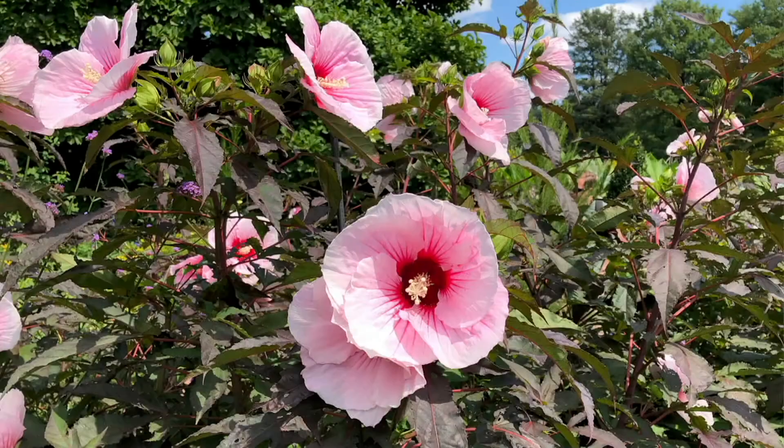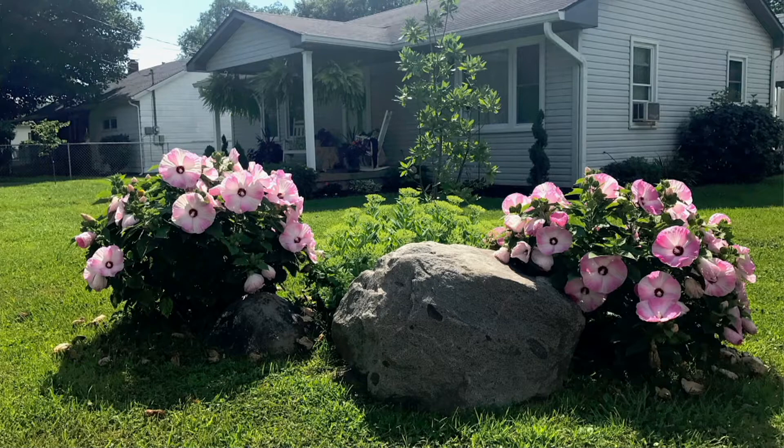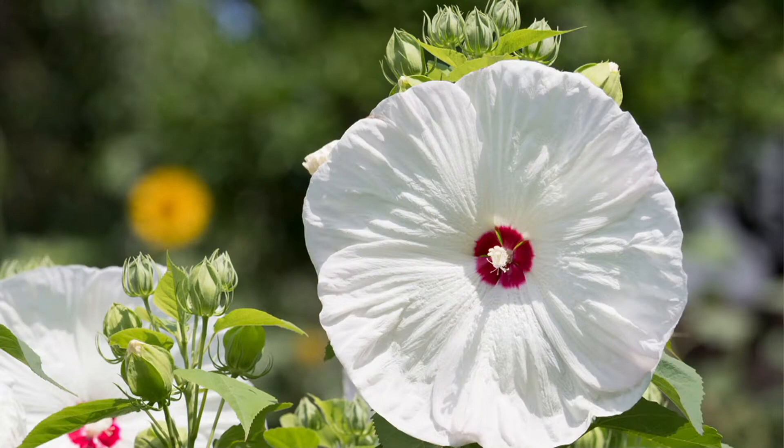We're going to talk about these beautiful, just back in stock Honeymoon Hibiscus plants. These are the four-in-one Better Together Hibiscus — over 20,000 of these sold since they debuted. These are very popular, and these are a hardy hibiscus, which means you can keep them in a pot or in the ground, whatever you want. Four-in-one means just what it says — you're getting all four colors.